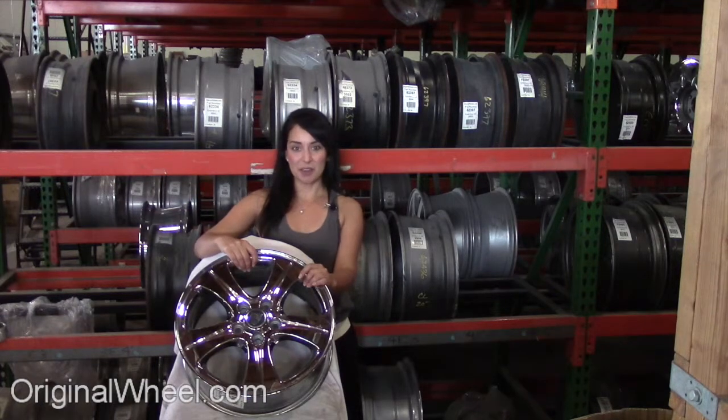If you have any questions or you need help finding a Jaguar XJ12 wheel, call us toll free. Stay tuned for a short video tour to see what takes place when you order from us here at OriginalWheel.com.